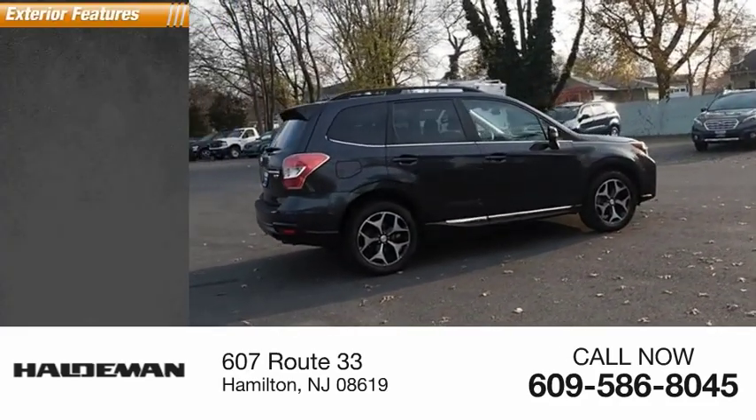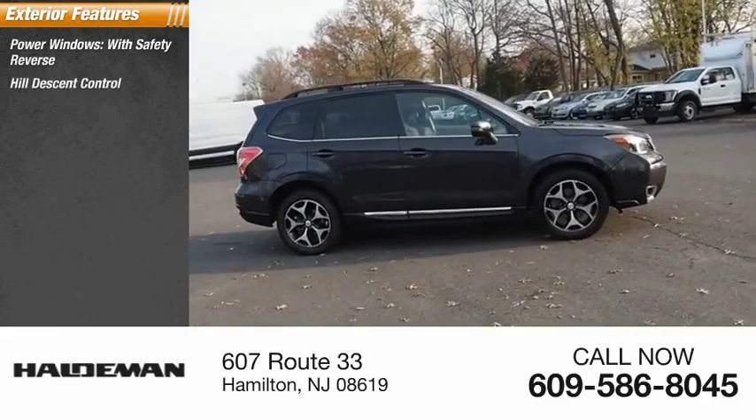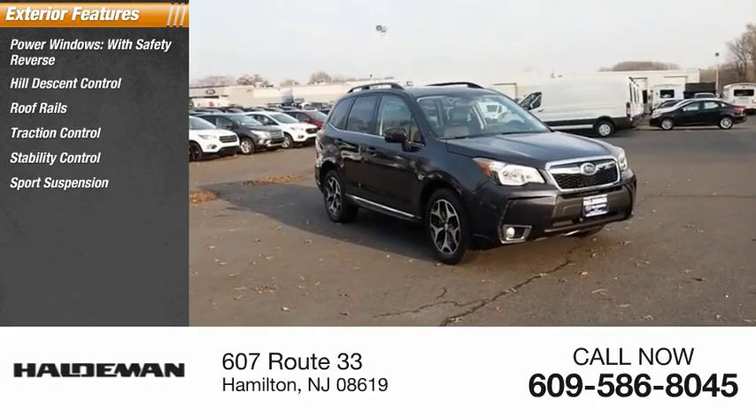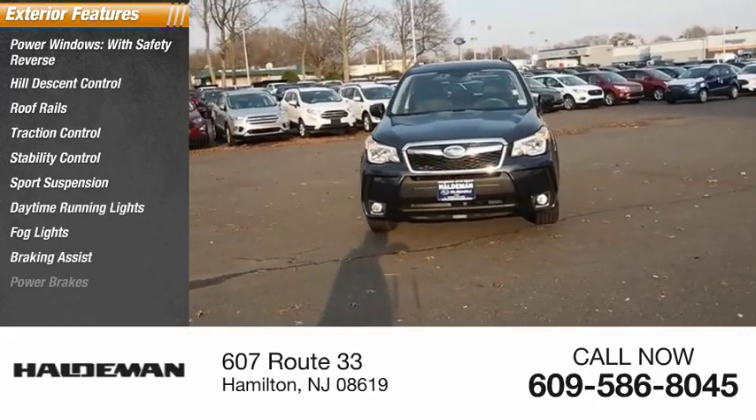Here are some of this vehicle's great options: power windows with safety reverse, hill descent control, roof rails, traction control, stability control, sports suspension, daytime running lights, fog lights, braking assist, power brakes.